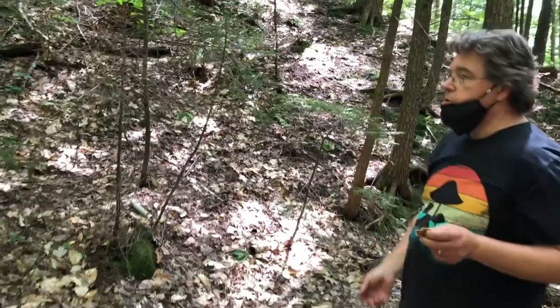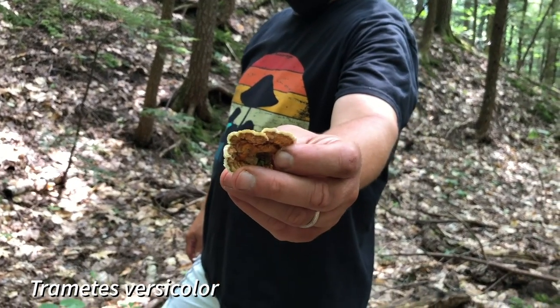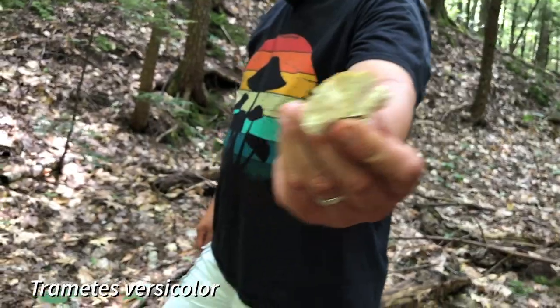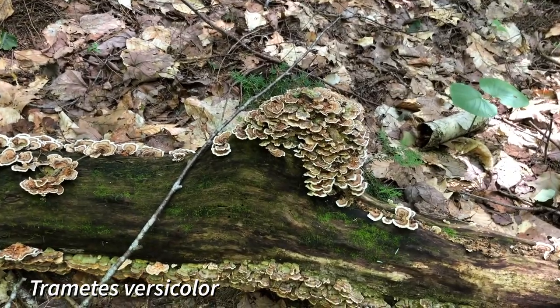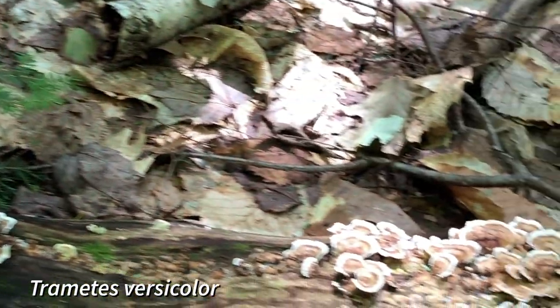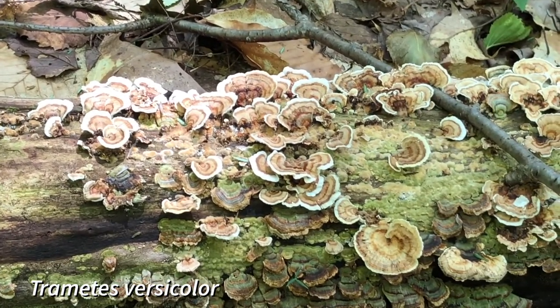A common mushroom in New England year-round is the turkey tail, a small polypore with a banded pattern and tiny white pores underneath. We stopped here because this log is just beautiful with a cluster growing on it. Turkey tails are not something you'd be eating, but they're used as a medicinal tincture — a lot of people into holistic medicine really prize turkey tails.